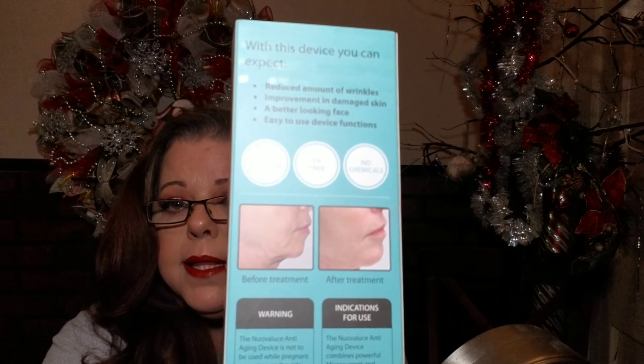Basically it helps to contour and tone the facial muscles for a lifting and firming effect on the skin, while enhancing the absorption of your skincare active ingredients. It's UV-free, no chemicals, non-invasive — similar to the device I've seen.